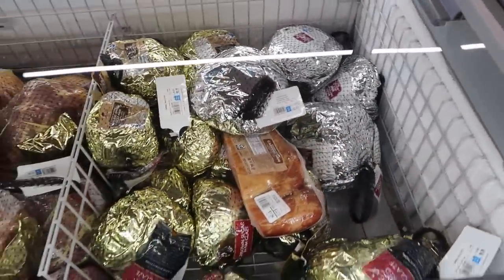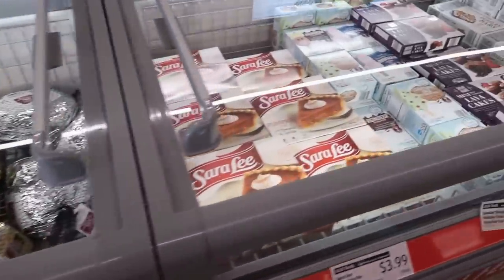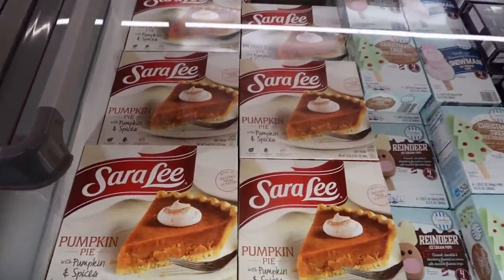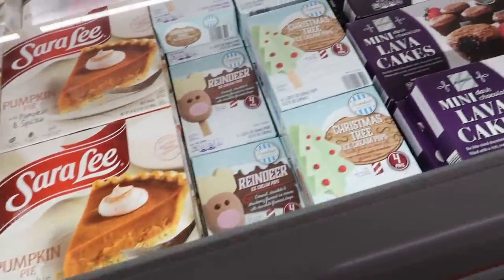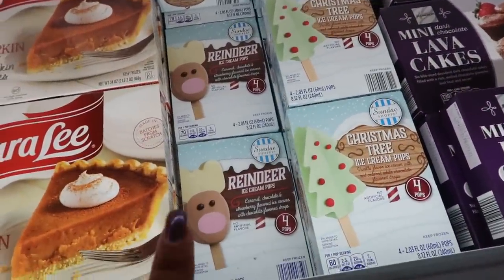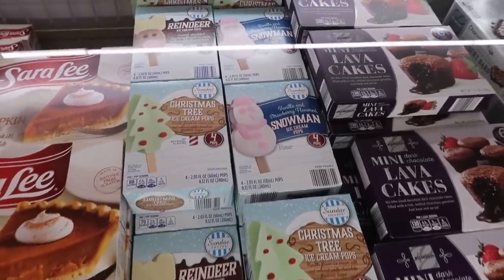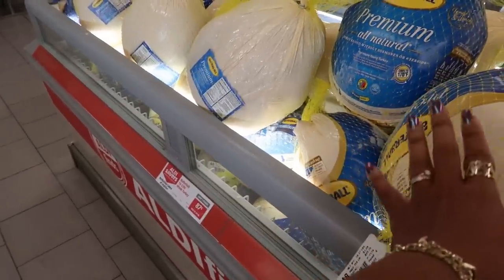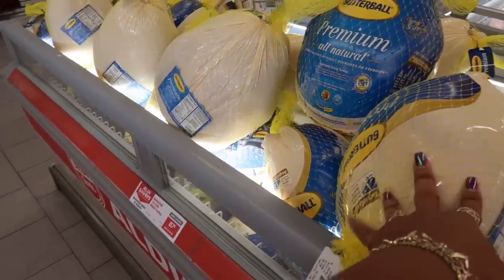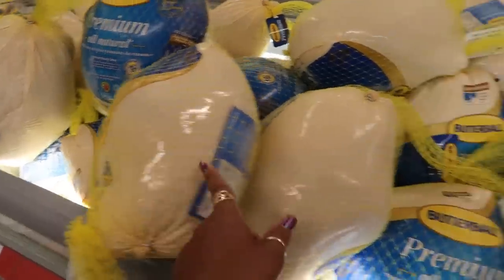Hams, you've got pumpkin pie and the pumpkin pie is $3.99. And then look at these popsicles for $1.79 — you have the reindeer, the Christmas tree, and the snowman up there. Those are cute.